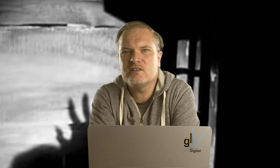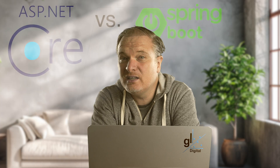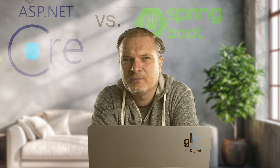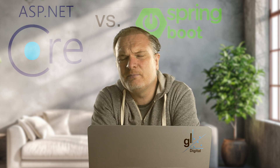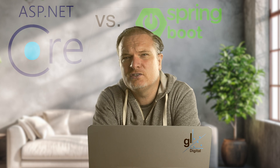Have any of you seen the new Nosferatu movie? If you have, please let me know in the comments section your thoughts on Nosferatu — please no spoilers. I'm debating whether or not to see it myself. So this is a challenging topic, not whether or not to see Nosferatu — I mean ASP.NET Core versus Java Spring Boot.